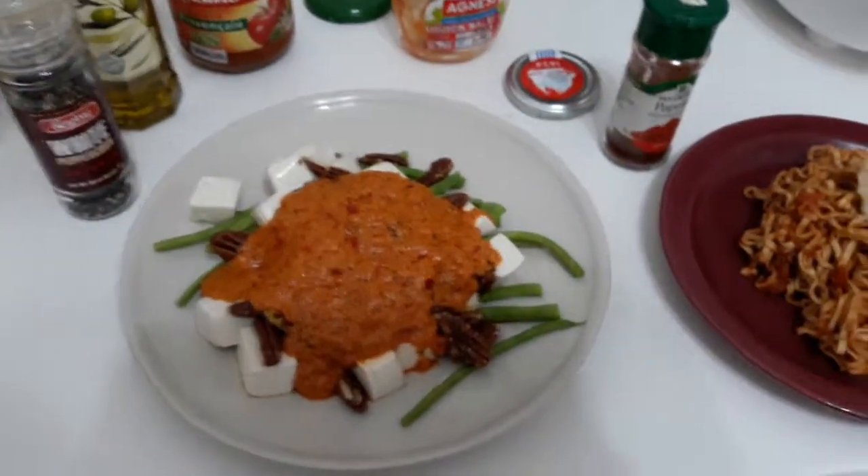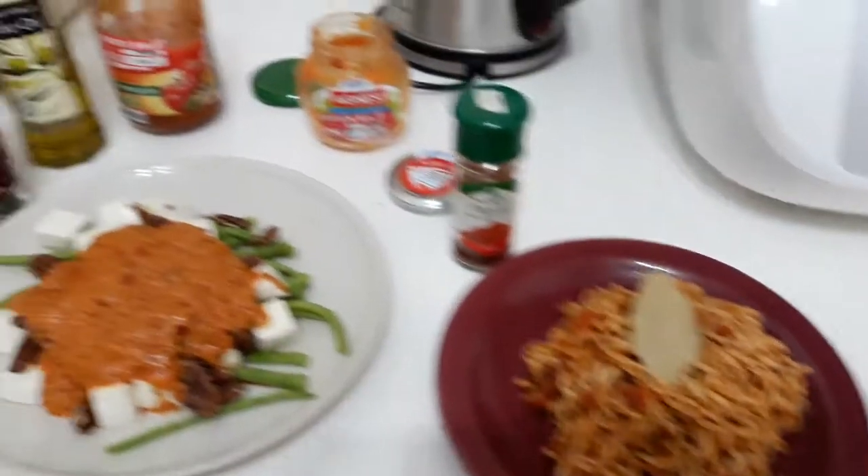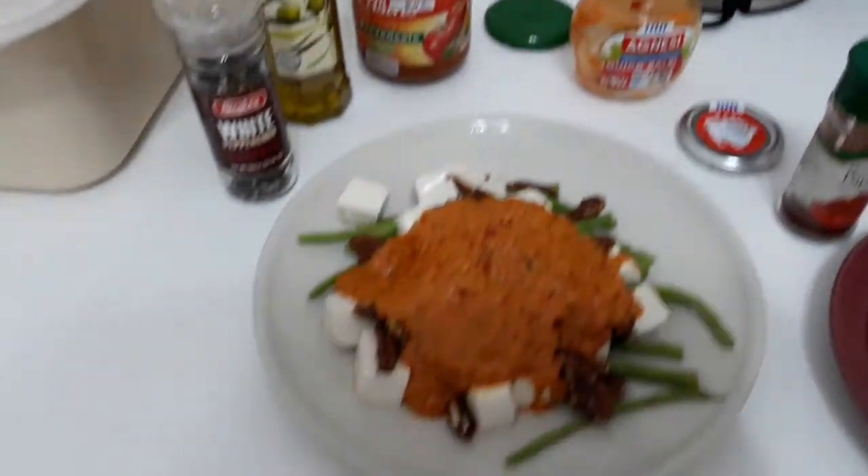And voila — see how easy it is to play the whatever's in your fridge cooking game. With a bit of oil, bits and pieces here and there, and you have a meal.